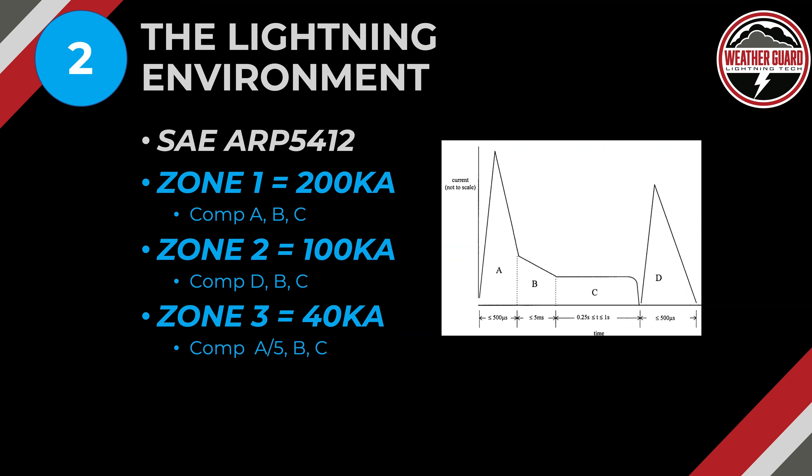Step two is defining the lightning environment, covered in ARP 5412, which associates lightning zones with particular voltages and currents. Zone 1 can experience up to 200,000 amps. Zone 2 can experience 100,000 amps. Unique and novel features in Zone 3 — like a mount on a wing — the SAE group recommends testing to 40,000 amps. So the three generic levels are: Zone 1 at 200,000 amps, Zone 2 at 100,000 amps, and Zone 3 at 40,000 amps.